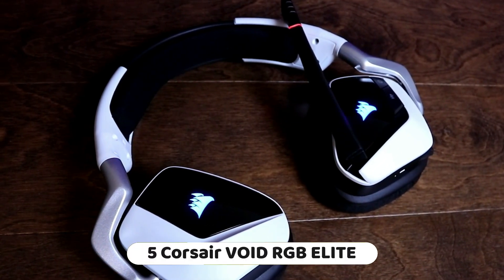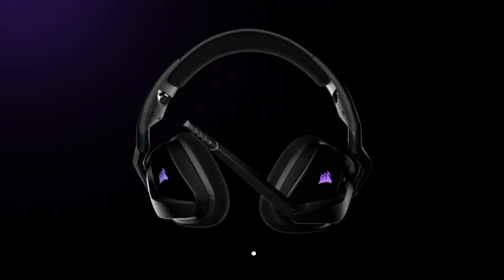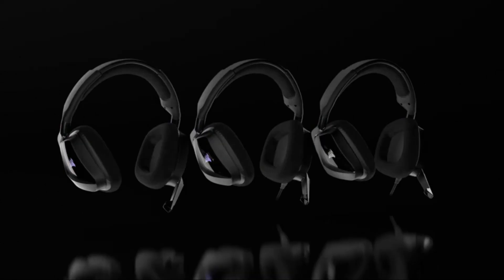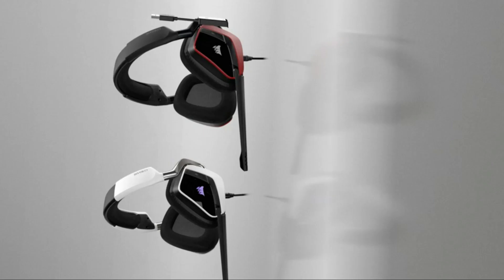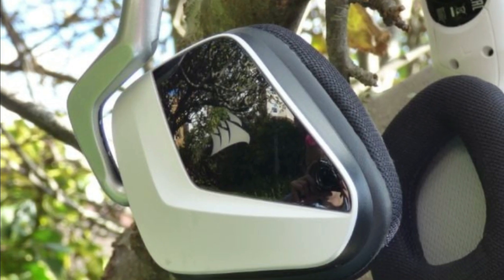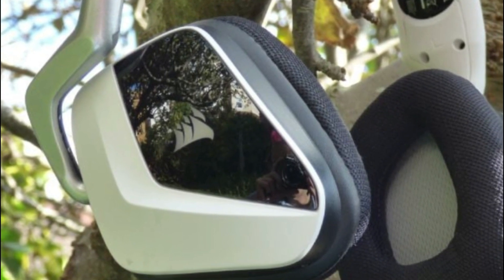Number 5: The Corsair Void RGB Elite Wireless Gaming Headset is a high quality headset designed for gaming across multiple platforms. The headset is compatible with PC, Mac, PS5, PS4, and Nintendo Switch, thanks to its innovative USB-C dongle design. It features lossless ultra-low latency wireless connectivity for a seamless gaming experience on compatible platforms.